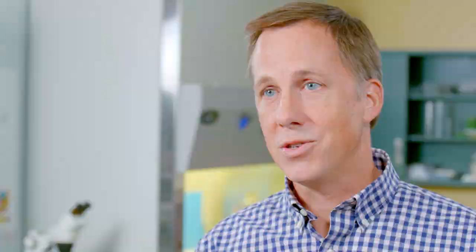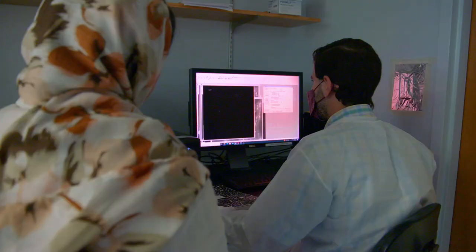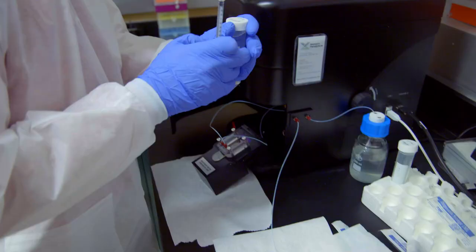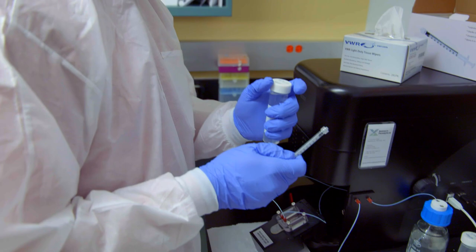In our laboratory, we study the interface between nanomaterials and biology. This research area allows us to solve problems in different areas of medicine. Engineering graduate students are involved in all aspects of our research. We do things that will have an impact on individuals and entire societies.